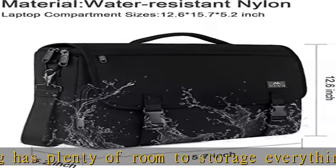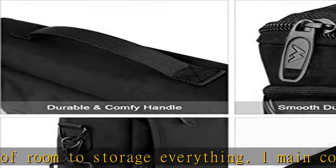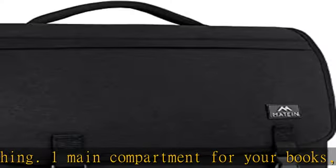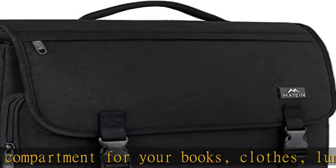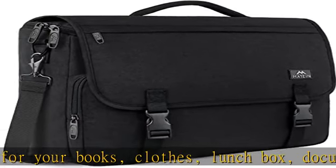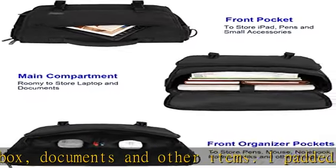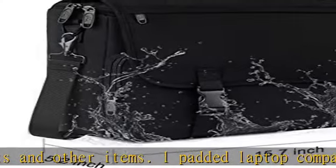One padded laptop compartment offers protection for a 15.6-inch laptop from accidental bumps. One organized compartment with four small pockets makes your small items easier to find. One front flap cover zippered compartment is designed to hold items that you want to access easily.